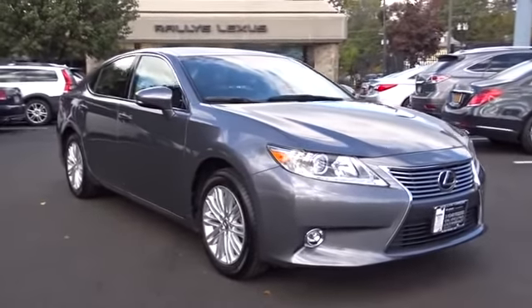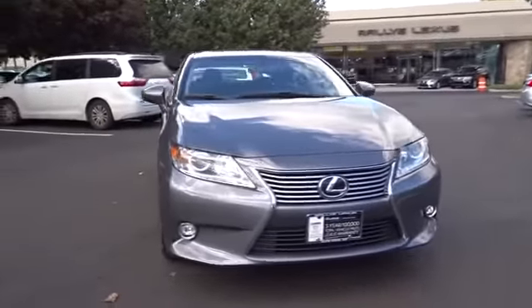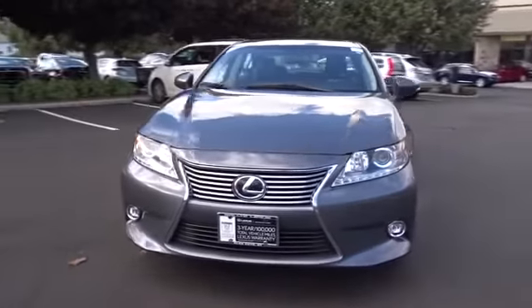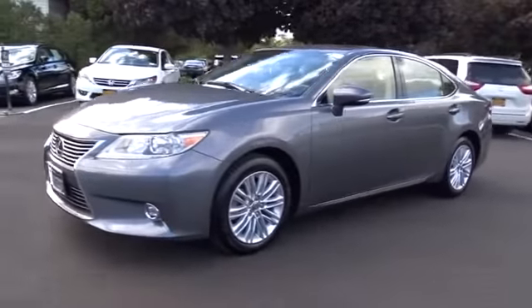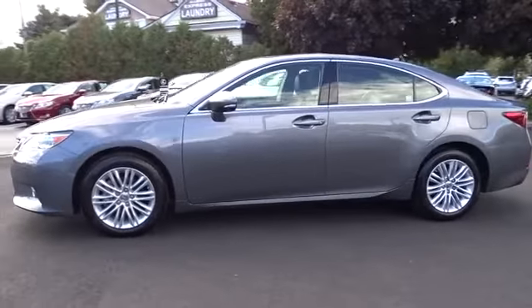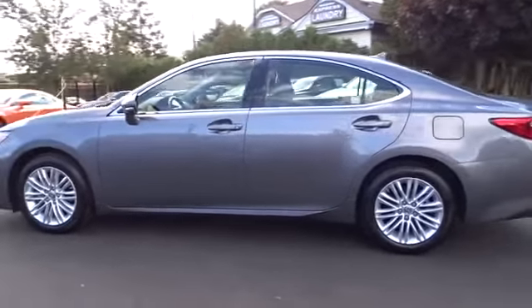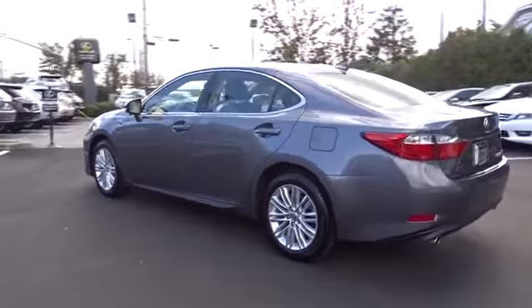The 2014 ES350. The Lexus ES350 is a sophisticated combination of distinctive styling, luxury, and smooth performance. A 3.5-liter V6 engine propels the ES from 0 to 60 miles per hour in 6.8 seconds. And the countless standard interior features transport you to a new level of luxury and convenience.